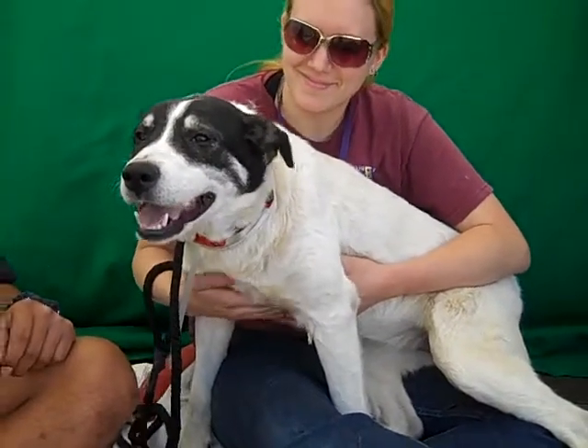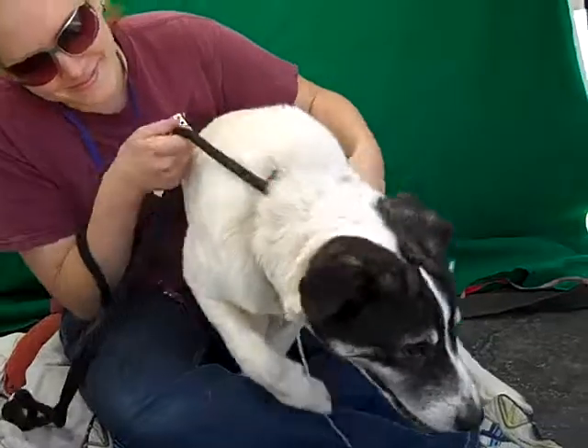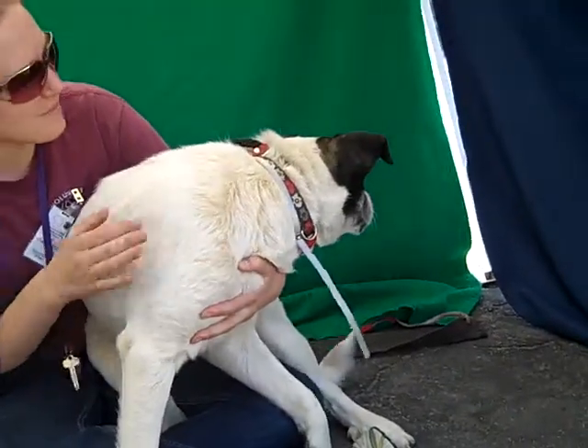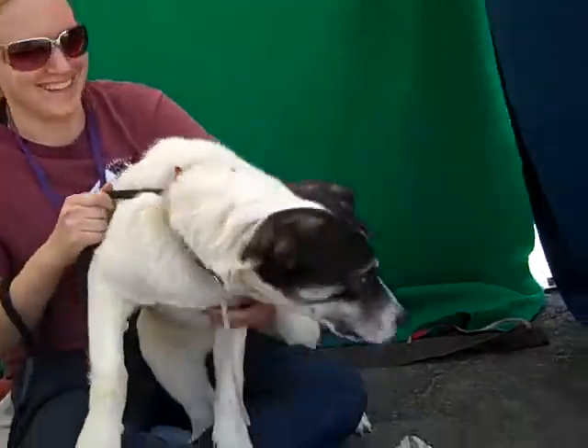She's going to make a fabulous family dog. We can see her running around with the kids, just having fun. We would like to have kids that are maybe a little bit older just because she's medium size — we don't want them to knock her over. But she's like, there's a doggie I want to go play, as puppies do.